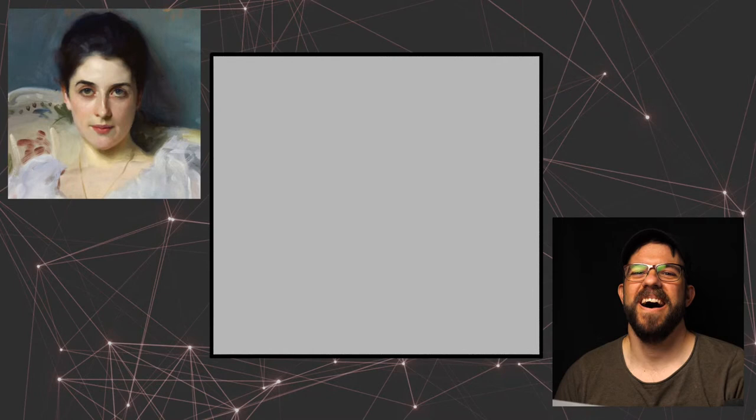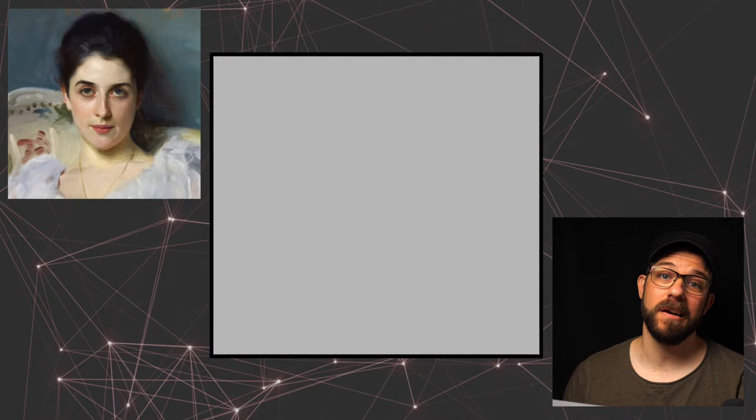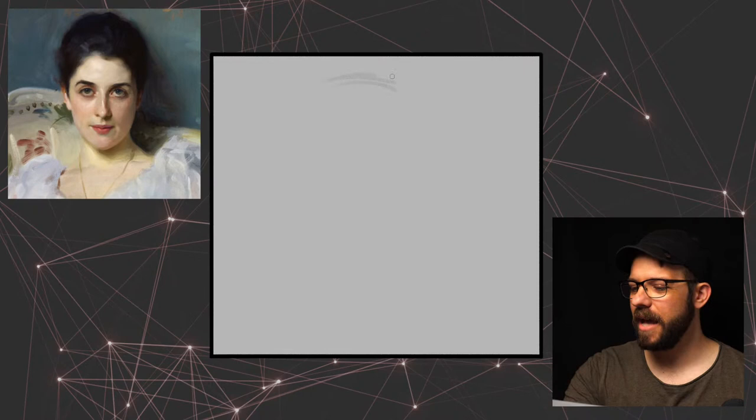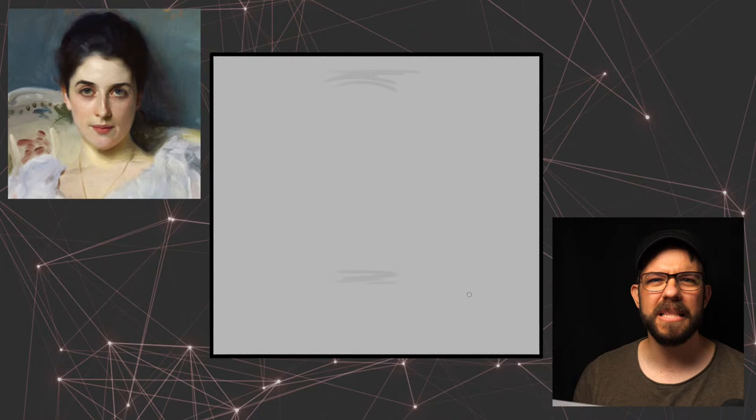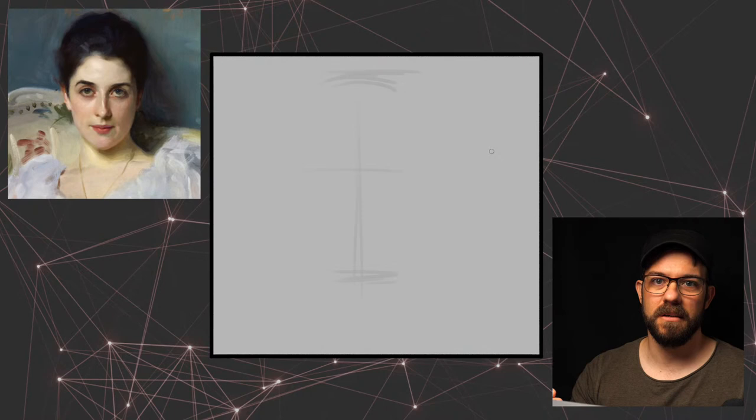I think we're live. Hey everybody, I'm Stephen Bauman and welcome to episode five of the live sketch series. In this one I'm going to be making up for what I thought was a pretty average value study. The last time I did this I was starting that portrait of Lady Agnew, and I realized at the end that I had made a study that wasn't large enough.